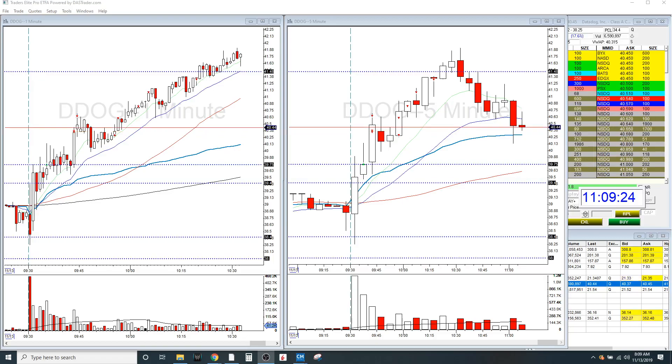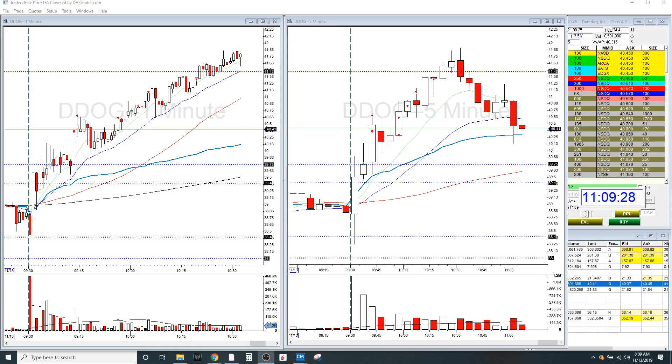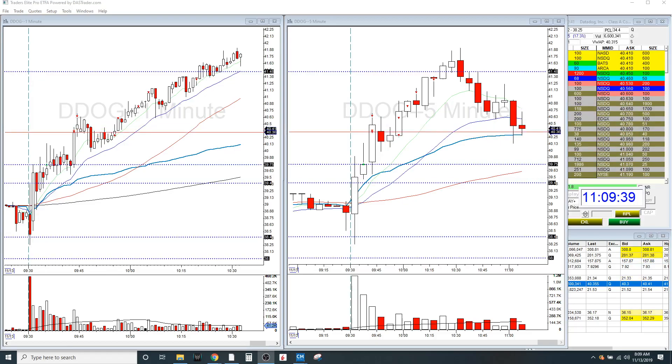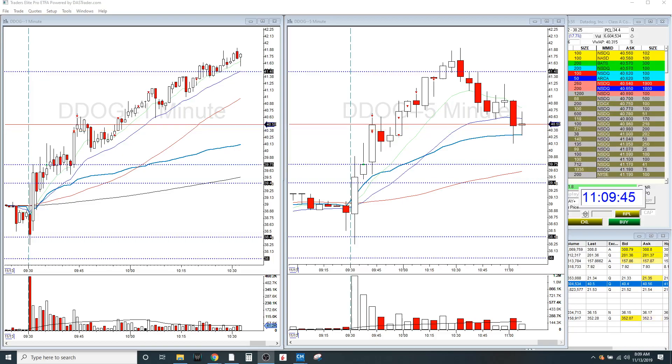So I traded DDOG. DDOG was actually my go-to — it was on my main watch, mainly because it reported earnings yesterday and they had an amazing earnings report. DDOG is an IPO, and I love trading growth names as a swing trader. I'm trying to implement some fundamentals from my swing trading techniques and methodology into my intraday trading, and this one actually worked out really well.